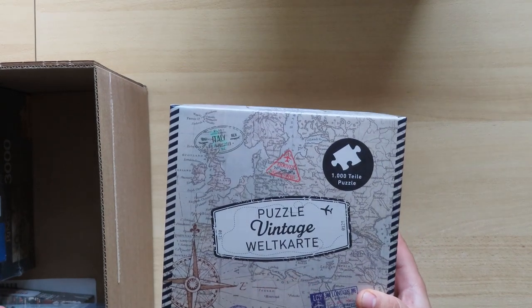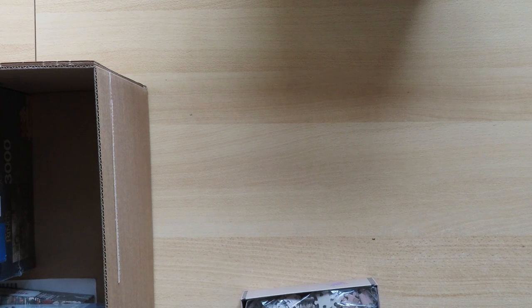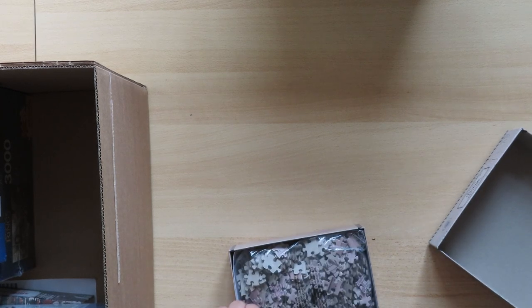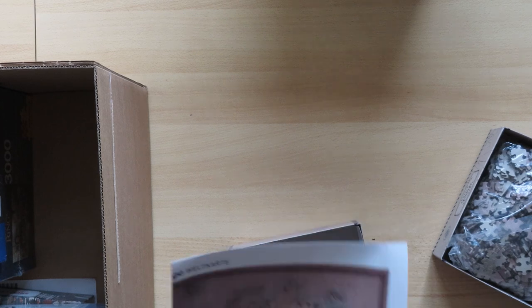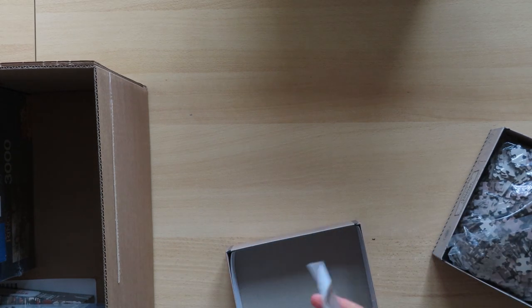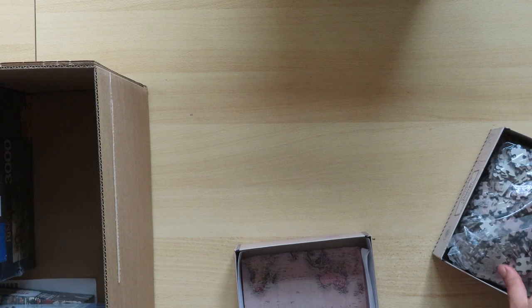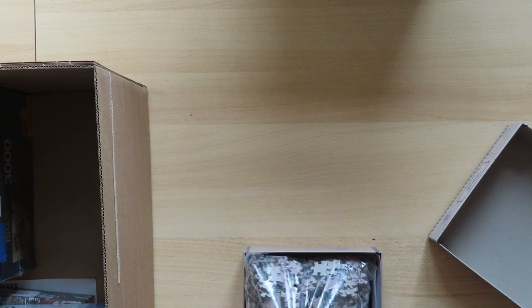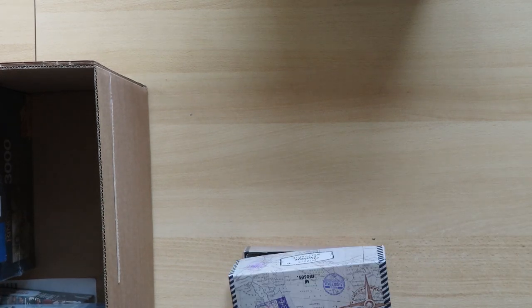This is a Weltkarte — a world map. It's actually not something special, but I wasn't sure what I was getting. You know me, I do like world maps. The box is a little smaller, and they do have a poster inside which is a world map. I have made two world maps actually, but both were the hemispheres, so this one being just the map should be a somewhat different experience.